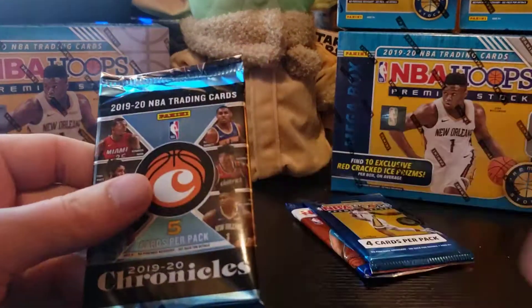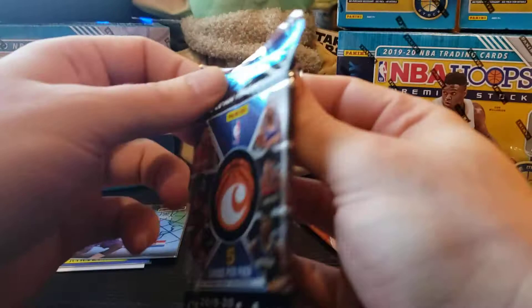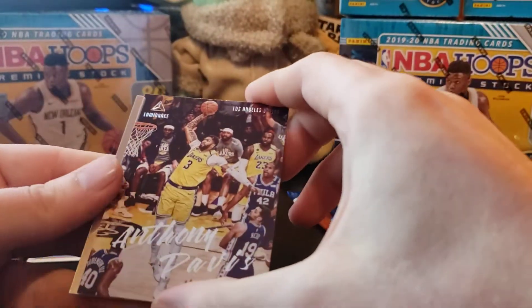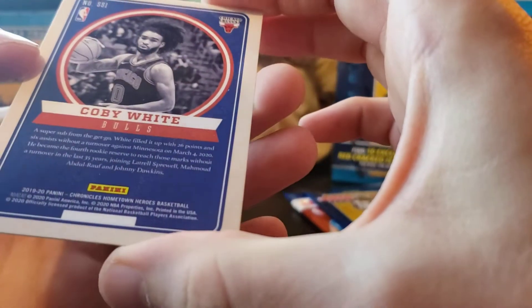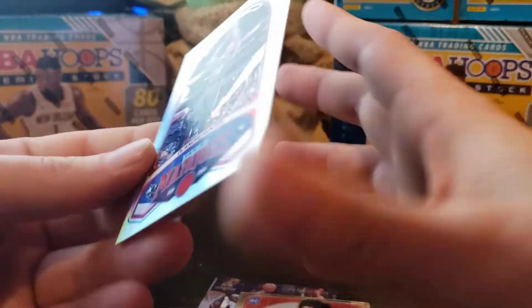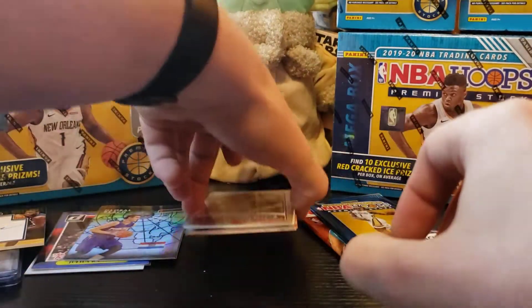For the last three packs we have a Chronicles blaster — I've opened plenty of these. You get a lot of rookies from a blaster, usually three or four cards per pack with rookies in it. We got an Anthony Davis; there's our first rookie — Jackson Hayes. And there's a Coby White — it's not a silver, these always trick me. Hometown Hero rookie, and right behind him another Coby White and a DeAndre Hunter. Like I said, three to four rookies per pack, a good little product for collecting rookies.